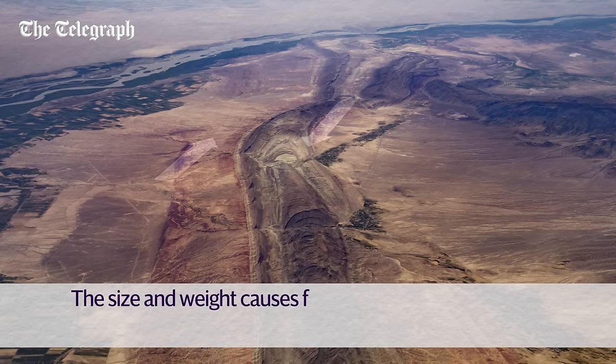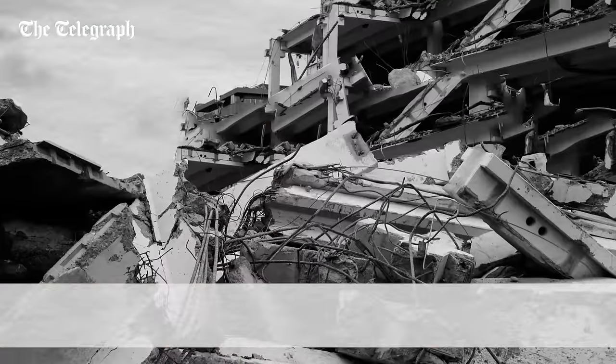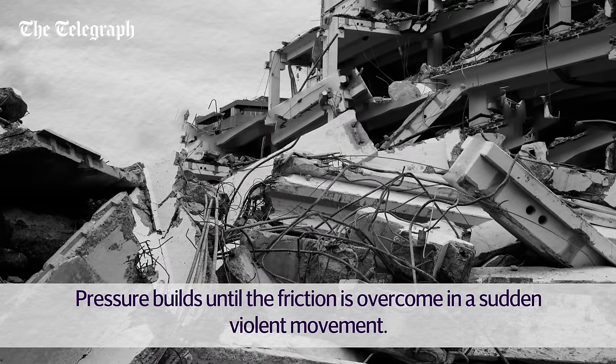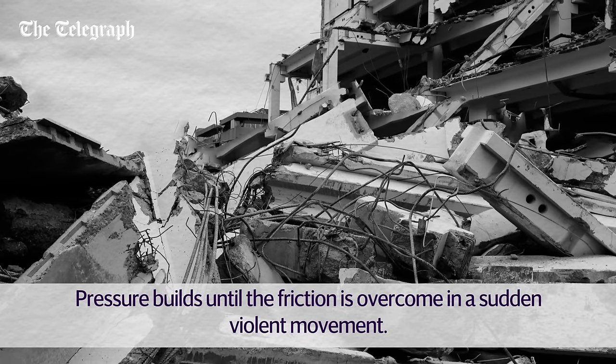The immense size and weight of tectonic plates causes high friction where they rub against each other. For many years, the friction is so high the slabs of rock separated by fault lines cannot move, and they are stuck. Because tectonic plates are moving, pressure builds until eventually the friction between the rock slabs is overcome, and they move in a sudden, violent motion.